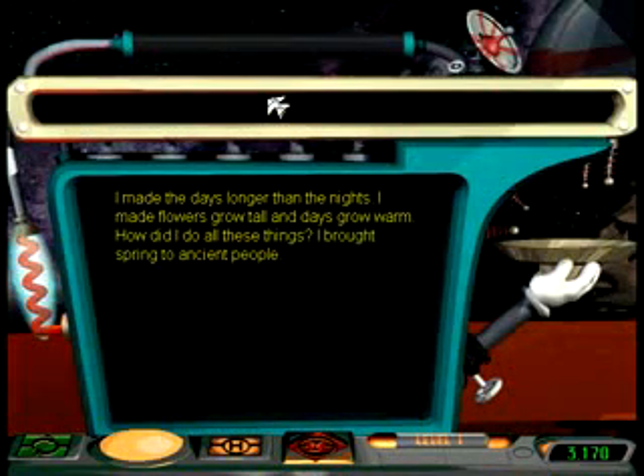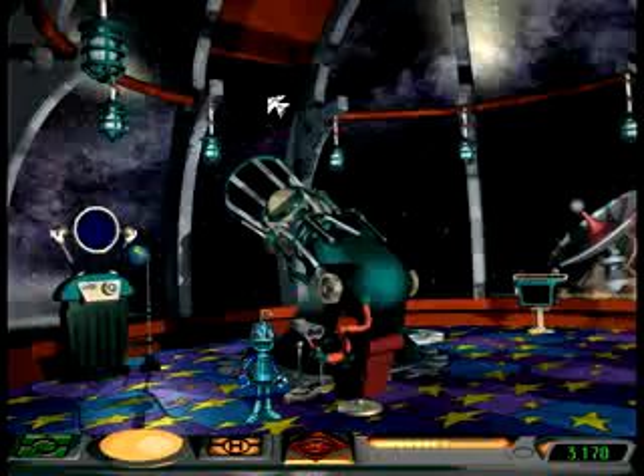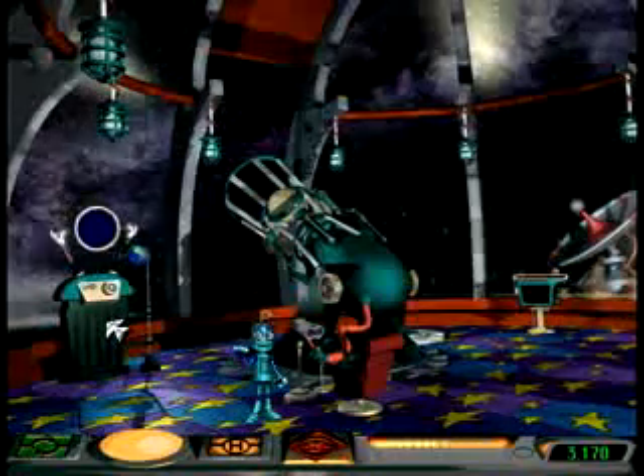Way to go! You nailed the code! 'I made the days longer than the nights. I made flowers grow tall and days grow warm. How did I do all these things? I brought spring to ancient people.' You unscrambled the hint. Quick, to the star chart so we can find those invention points!